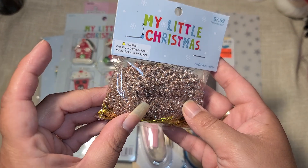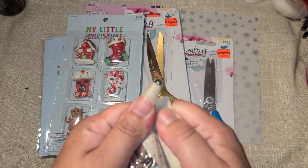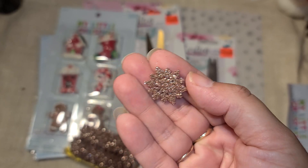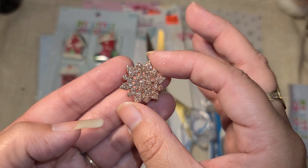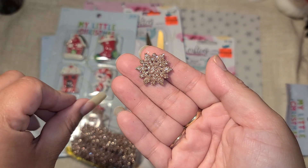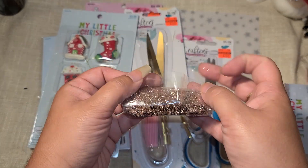I don't really like the colors of these, but I love the size. Half off for $4 you get 60 pieces - one-inch snowflakes. I think they're meant to be rose gold but they look kind of brown. I would have loved these in white - I would have bought so many packs. Maybe I can spray paint or use acrylic paint on them.